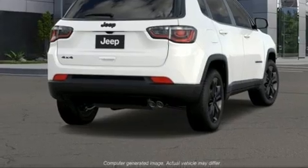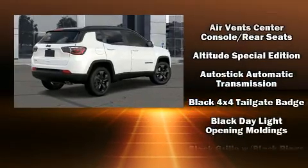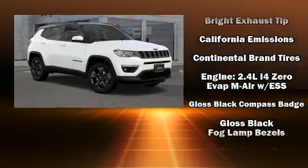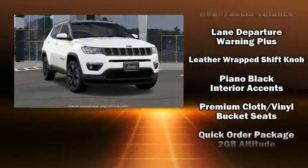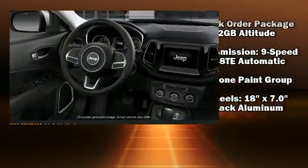Jeep ensures the safety and security of its passengers with equipment such as dual-front impact airbags with occupant sensing airbag, head curtain airbags, traction control, brake assist, anti-whiplash front head restraint, ignition disabling, and four-wheel disc brakes with ABS. With electronic stability control supplementing mechanical systems, you'll maintain precise command of the roadway.